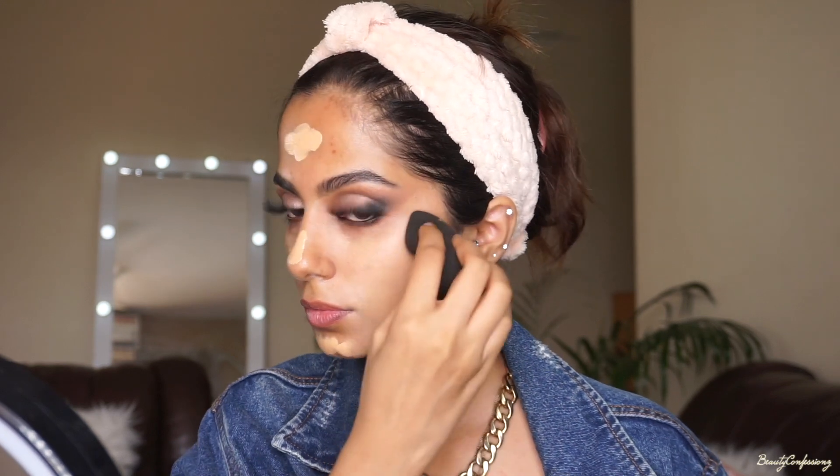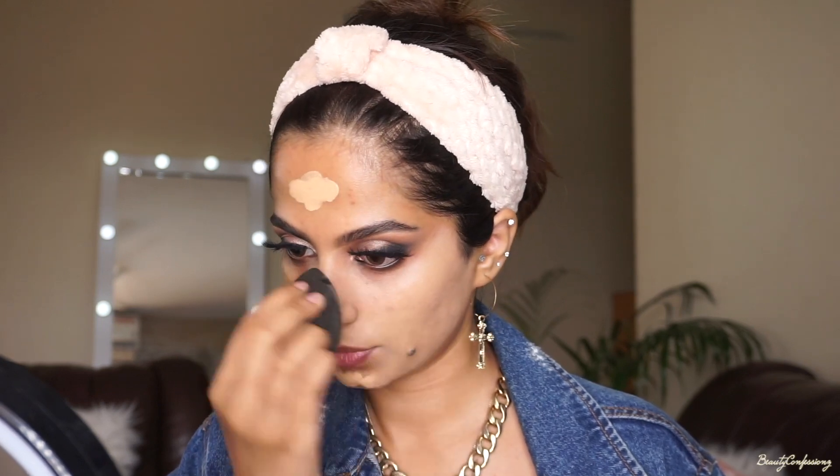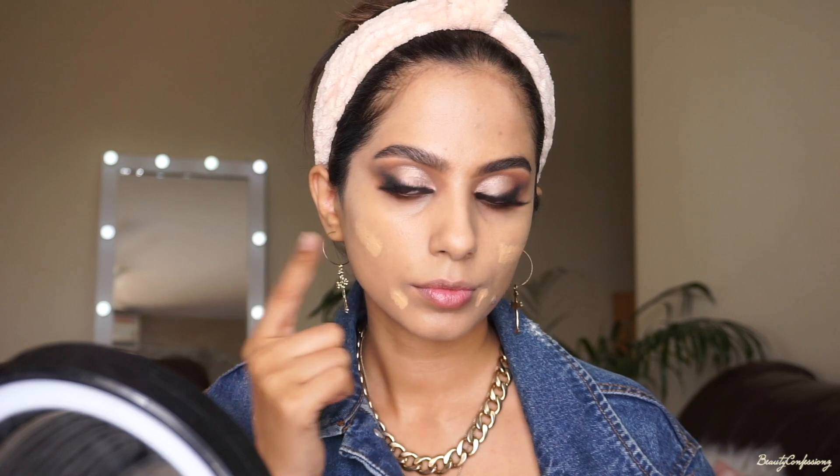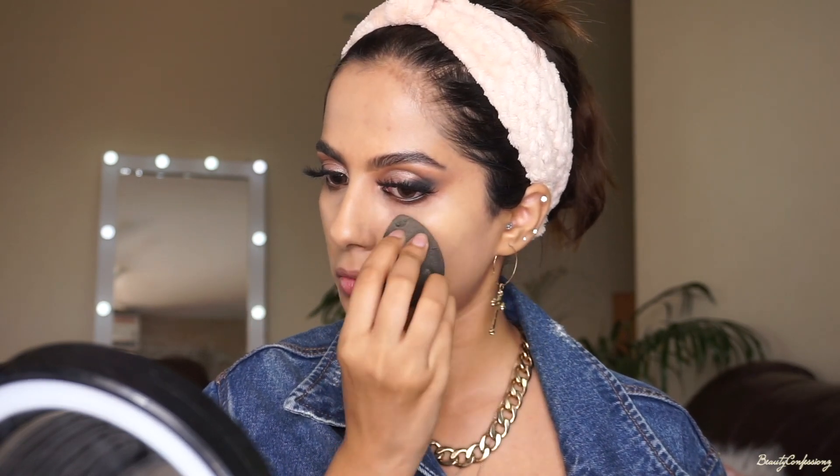And now I get all the raving about this foundation. It's a pretty decent medium coverage foundation, sits beautifully on the skin — worth the price I'd say. So since it's a medium coverage foundation, I was just trying to build up a little more and blend it out with the beauty blender. It just blends beautifully without looking cakey even when building up.